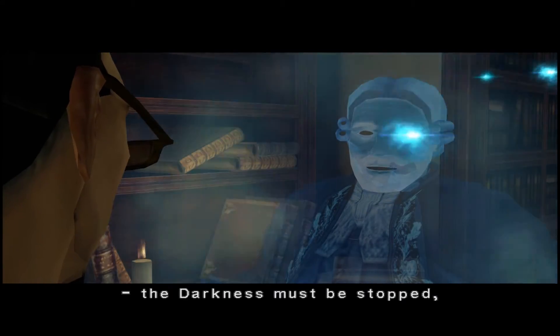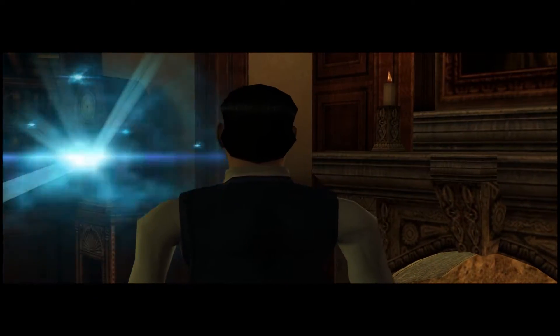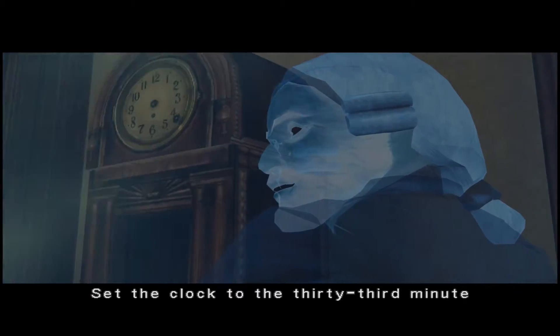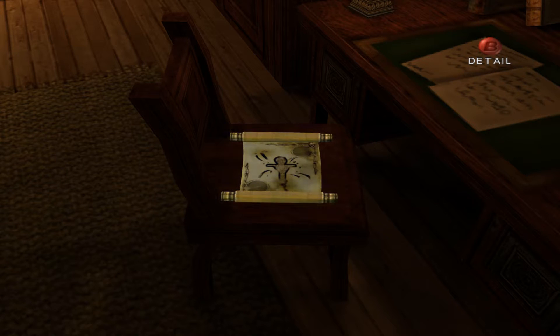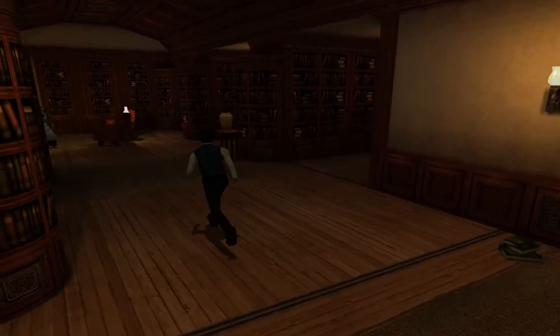'The darkness must be stopped or all of humanity may end. Set the clock to the 33rd minute of the third hour.' We still need to find the hour hand — we just found the minute hand. And on here we've got a scroll — that's the magic pose which I actually showed off in the last episode. Let's head up to the main area of the mansion.